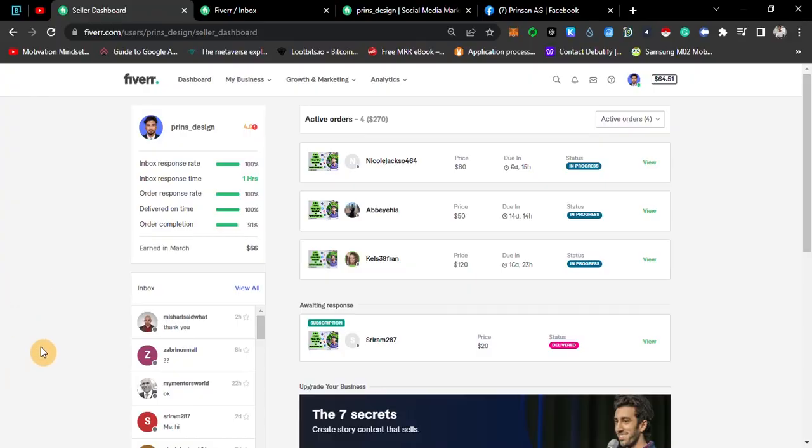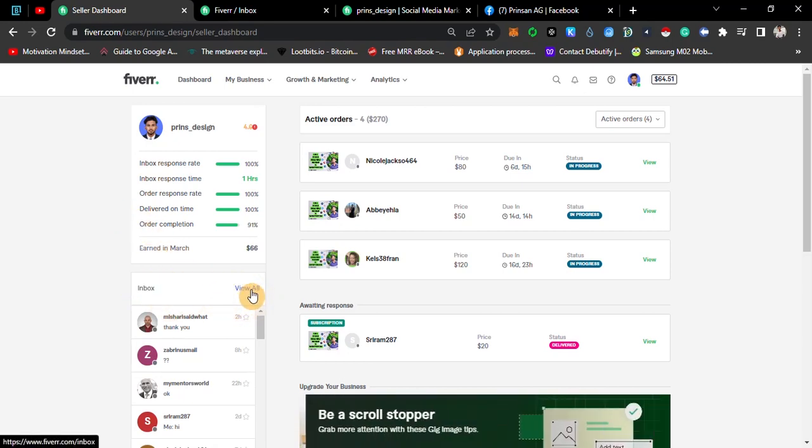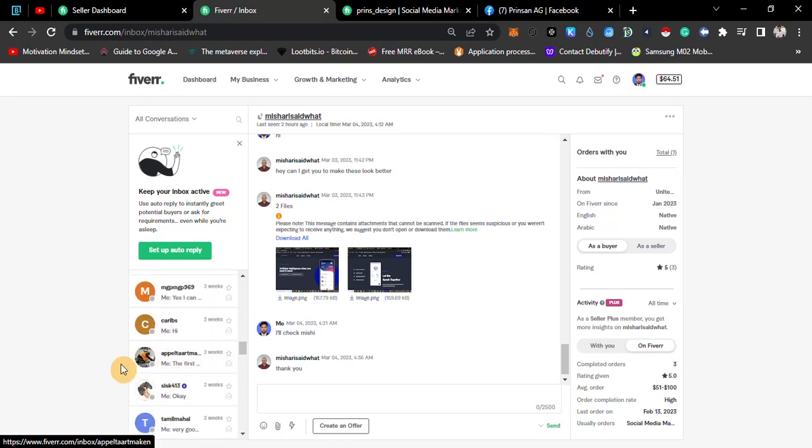First of all, Fiverr has a dashboard. It's all in the Inbox. You can view all messages, and if you click here, this is the dashboard. I'm going to show you the clients and orders — you can check out the other names.